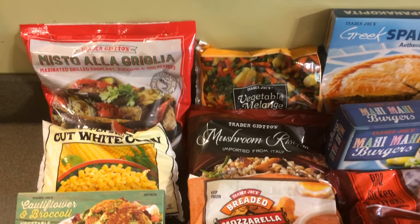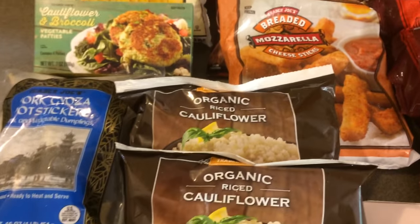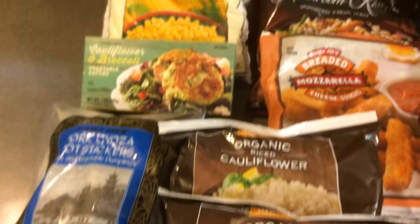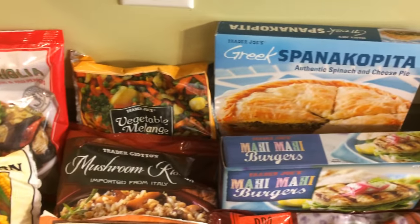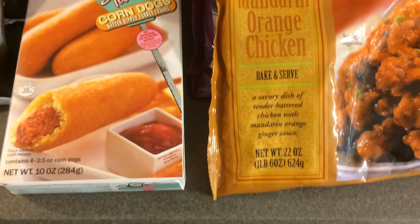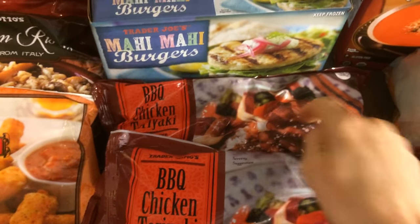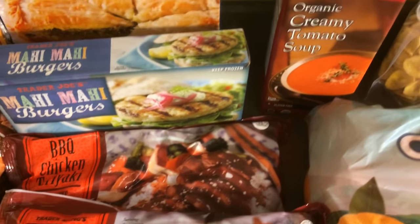Okay everyone, here is an overview of everything I purchased yesterday at Trader Joe's for $95.68. I got quite a lot for that price. The only thing missing is one extra bag of the barbecue teriyaki chicken that we already cooked.